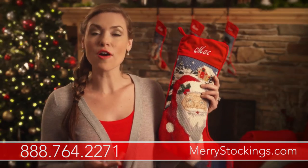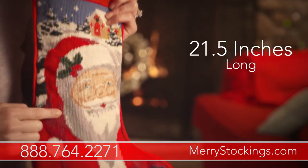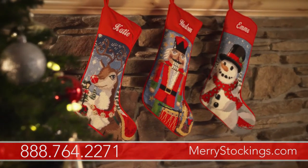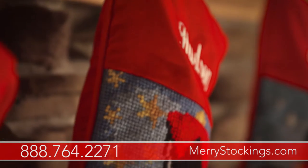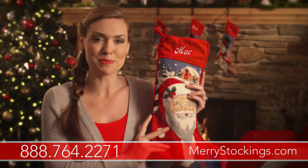You'll simply love our exquisite attention to detail, measuring 21 and a half inches head to toe and six and a half inches wide. Your family will love the extra large size of these stockings, with plenty of room to stuff lots of Christmas goodies.